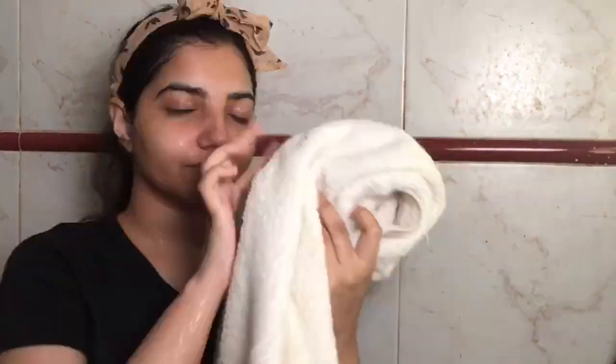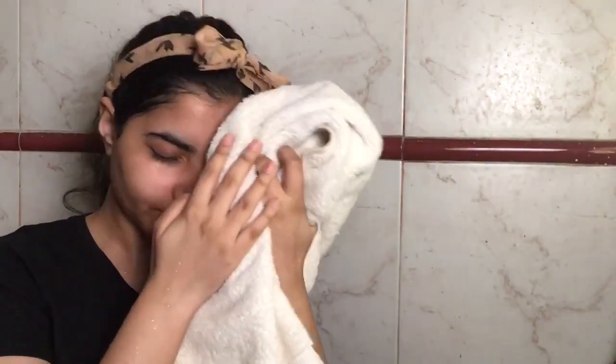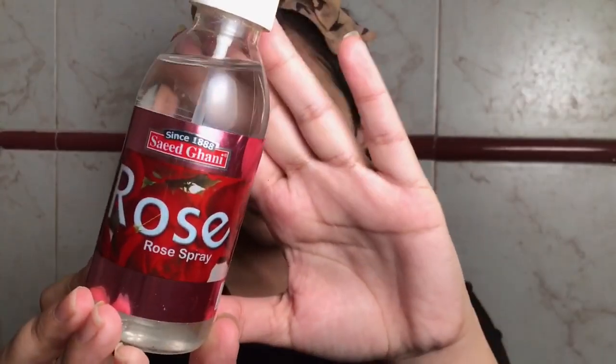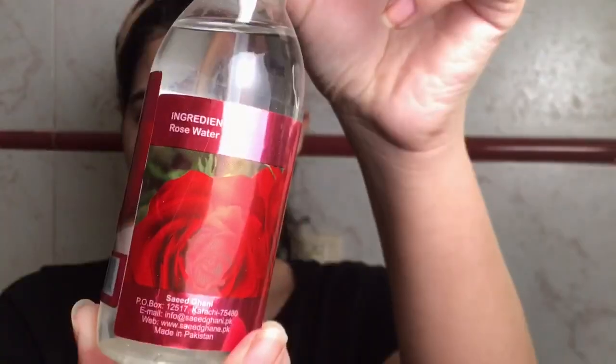After washing off the mask, I apply rose water — it's 100% rose water, as you can see from the ingredients. Then spray, spray, spray and wait for it to dry.